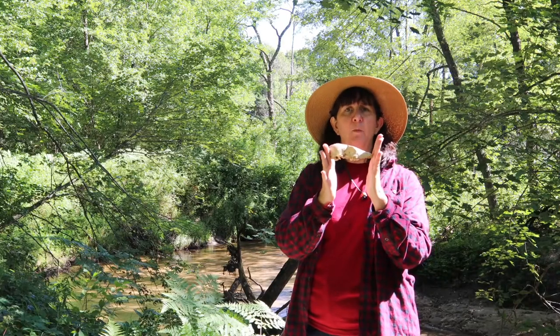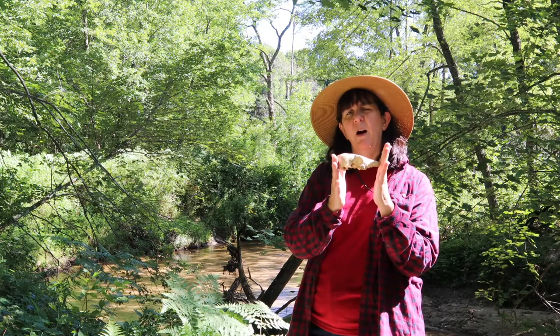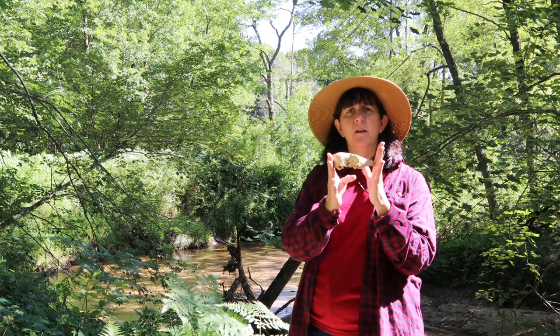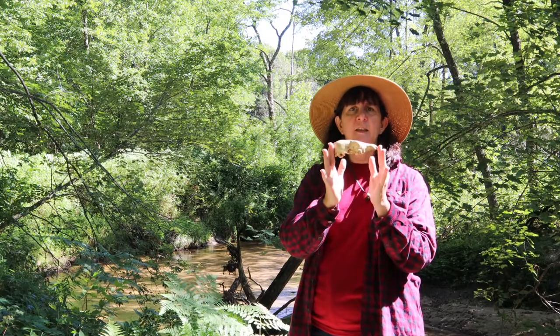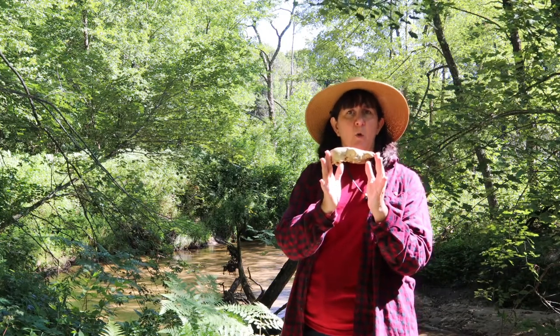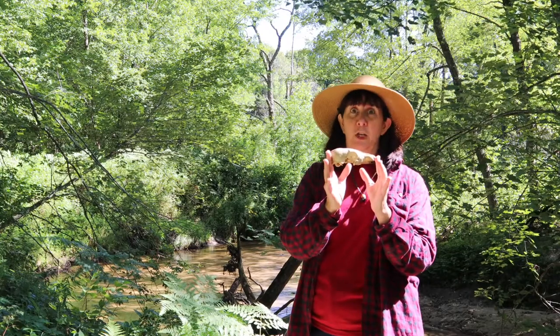First off, we can see how big this skull was, remembering that the skull is usually about one third or one quarter the whole body length. And so it wouldn't make sense to say that this was a squirrel or that this was a deer — it would be a very small deer or a really huge squirrel.